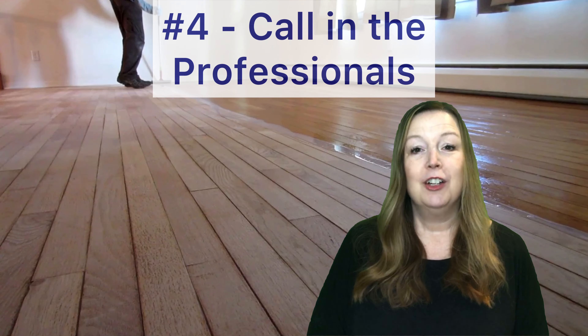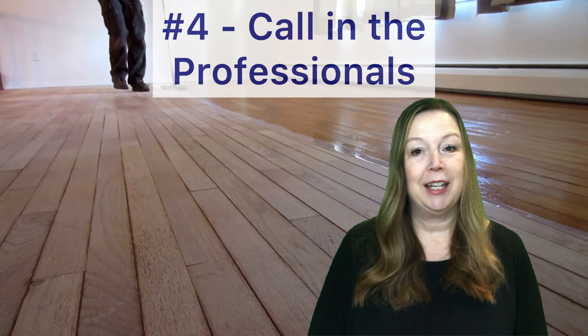Number four, call in the professionals when it counts. If your floors need to be sanded and restained, if you need new carpeting, or if you've noticed some settlement issues, call a professional. I also recommend that you treat yourself to a professional cleaning right before photos.